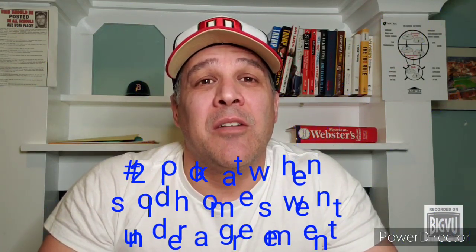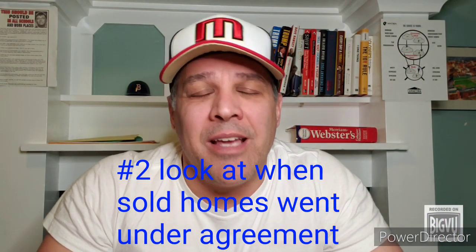Secondly, when looking at homes that have sold, pay attention to when they actually went under agreement. This will give you an idea of the type of market that existed at the time. For example, if inventory was low when the home went under agreement, the sale price might have been inflated due to the amount of buyer competition.